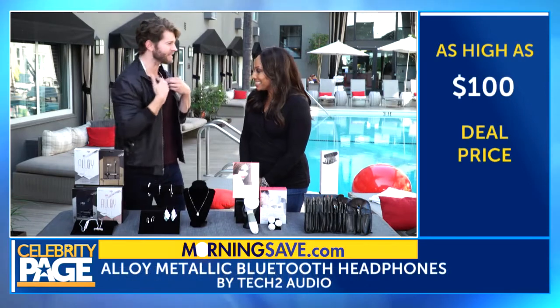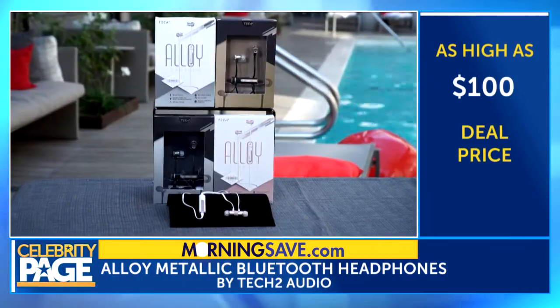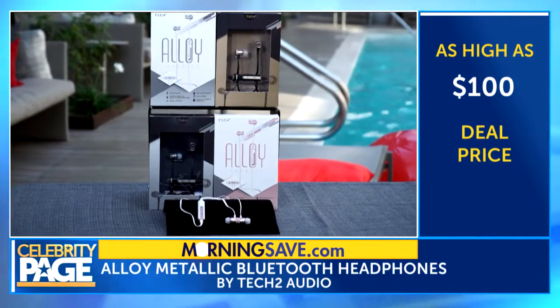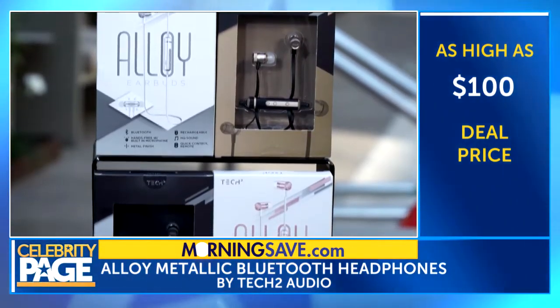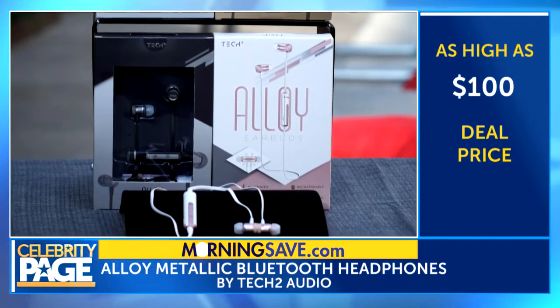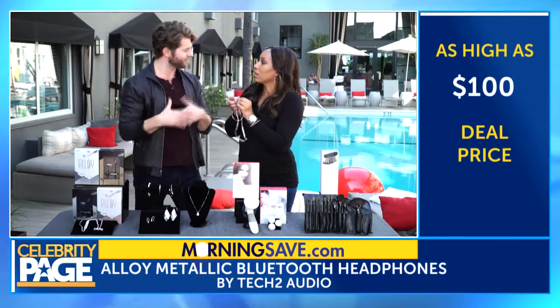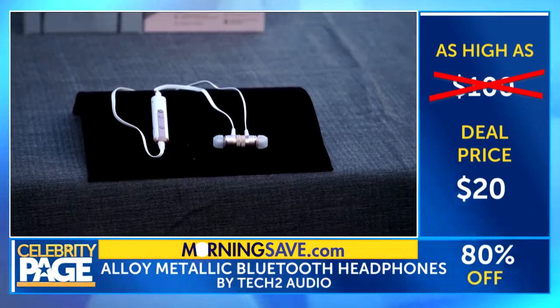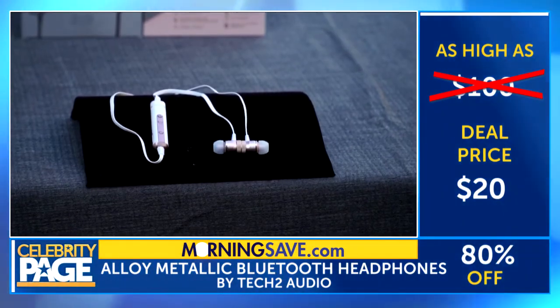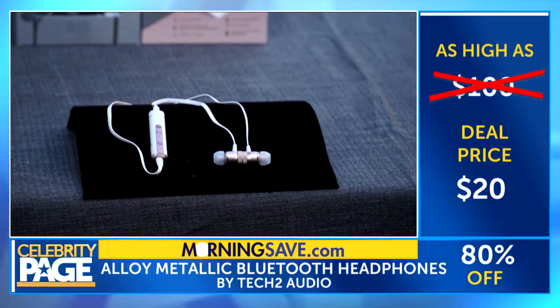First up, these alloy metallic Bluetooth headphones by Tech2Audio. Check them out — they're gorgeous. They have a high-end metal finish and include pretty colors like rose gold. They're completely wireless. They're so comfortable and they sound great. The best part, you get up to four hours of battery life, and they come in all the iPhone colors — you can pair them up nice. Now normally these are $100, and we got them for $20 from MorningSave.com.